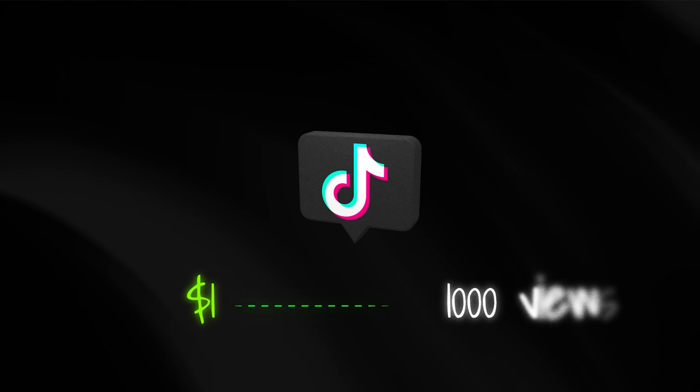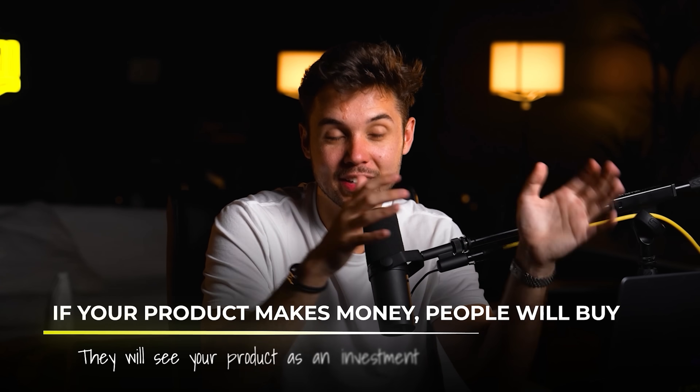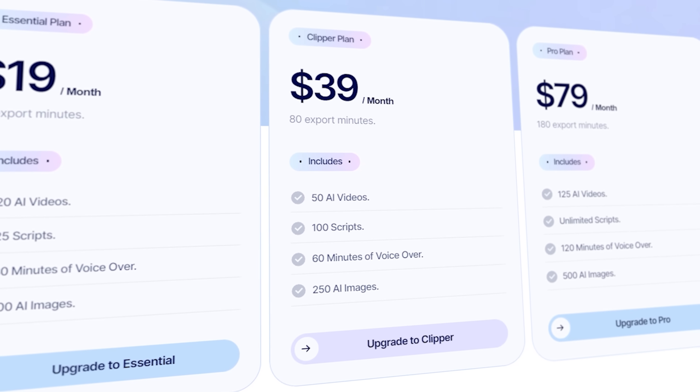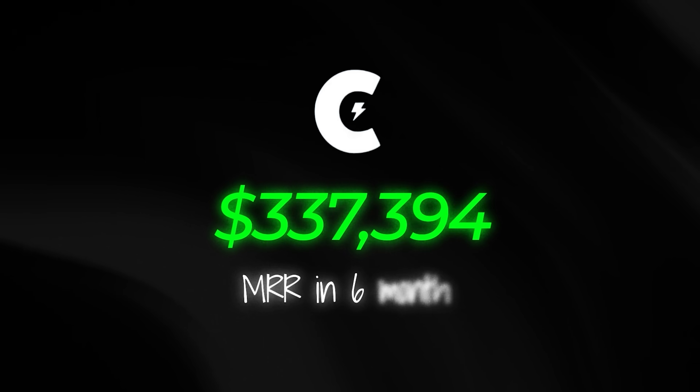TikTok now pays you a dollar for every thousand views you get, so if you get a million views, you make a thousand dollars. This is a great tool to sell because people use it to make money, and it's much easier to convince people to pay for your product when it makes them money. Creo's tiered pricing charges based on how many videos you generate — so the more money their users make, the more Creo can charge. They haven't even been around six months and are already generating over $300,000 in monthly recurring revenue.